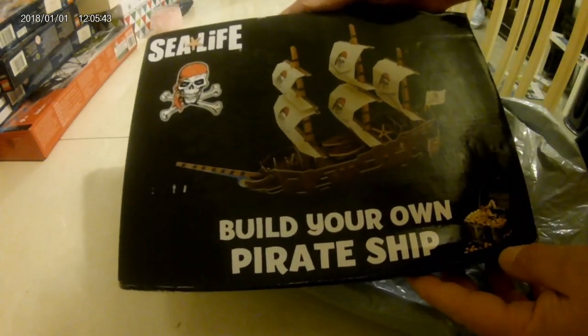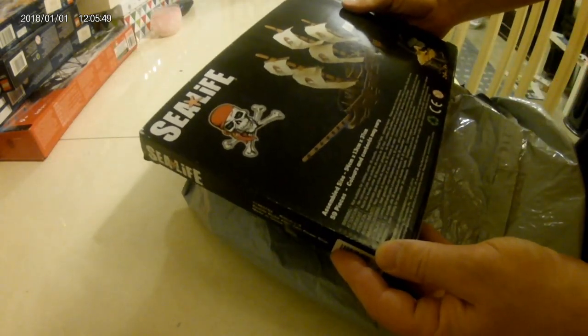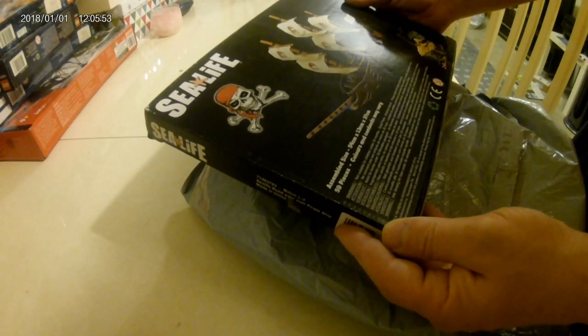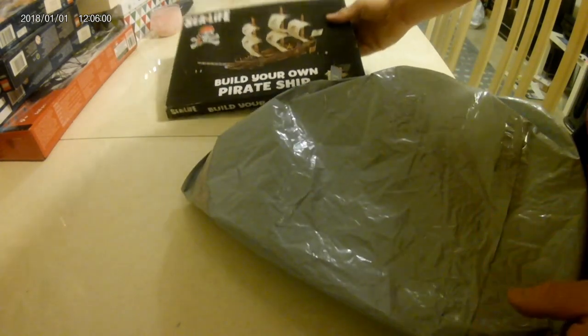The first thing we've got is a Sea Life build-your-own ship — that's not too bad, is it? It's got 59 pieces, it's quite interesting, and it's for over threes. A quite nice little touch — I know someone who would like that one.